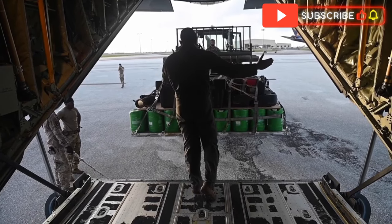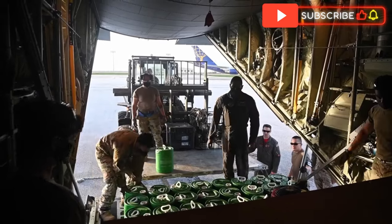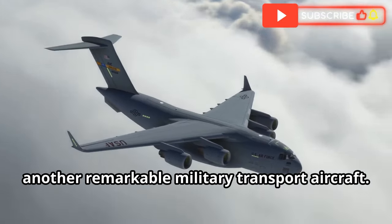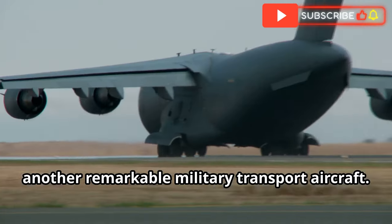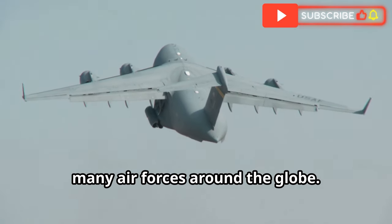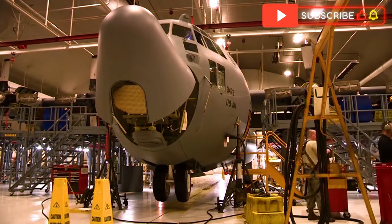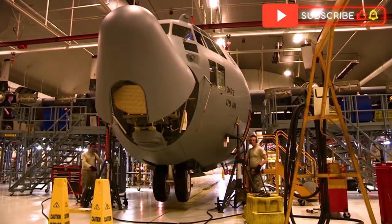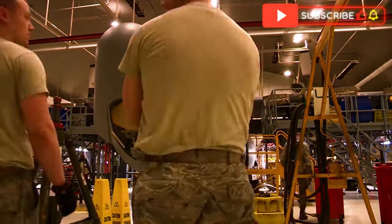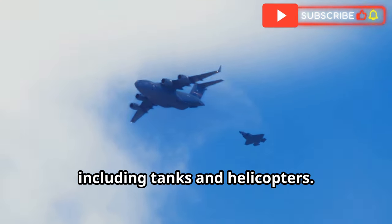Let's explore some aircraft comparable to the C-130 Hercules. The Boeing C-17 Globemaster III is another remarkable military transport aircraft. Entering service in the 1990s, the C-17 has become a vital asset for many air forces around the globe. It is larger and heavier than the C-130, with a maximum payload capacity of around 170,000 pounds. One of the C-17's key features is its ability to carry outsized cargo, including tanks and helicopters.